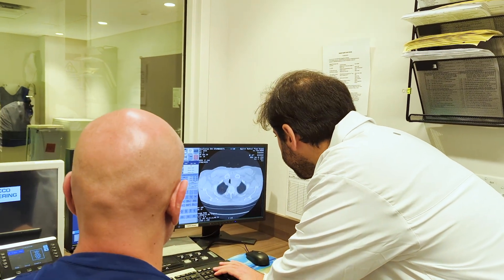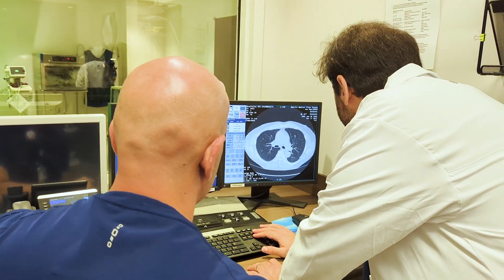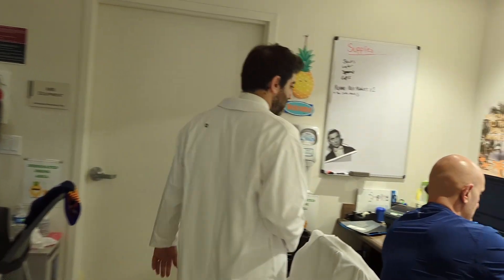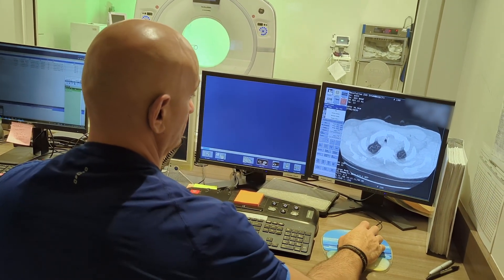The most important thing is to remember that lung cancer screening saves lives. In the largest study to date, it was shown that lung cancer screening decreases mortality by 20%. It was also shown that when caught early, at the earliest stages of the disease, the survival at five years is about 95%, in comparison to a survival rate of less than 5% at the most advanced stages of the disease. The bottom line: the earlier, the better.